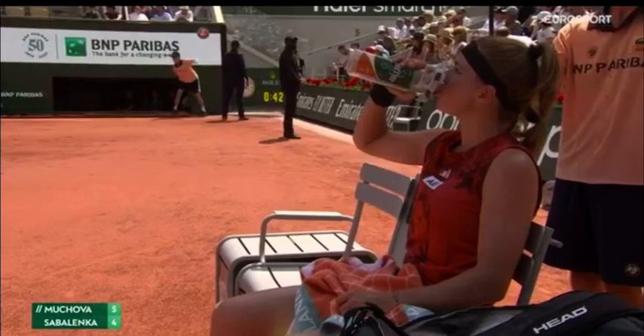Welcome to Tennis in a Minute, where I give you the rundown in 60 seconds or less. If you are not watching the match, it's okay — I have the play-by-play coverage for you.